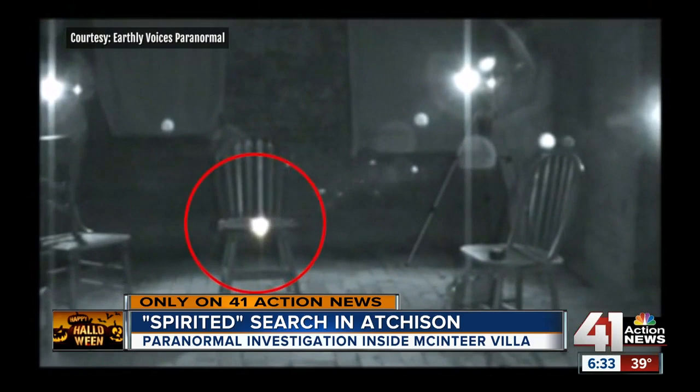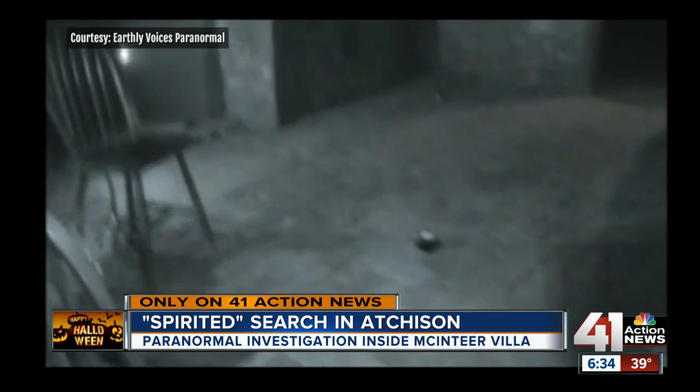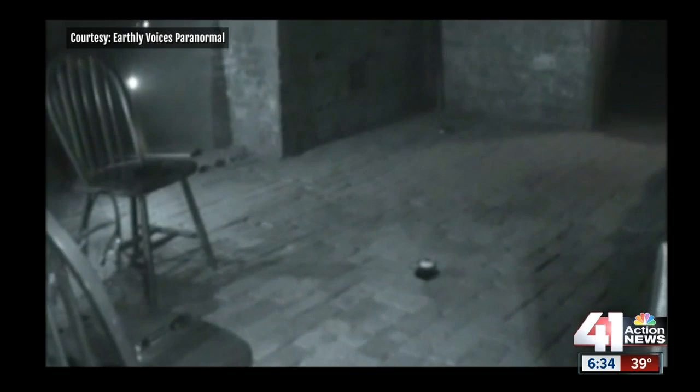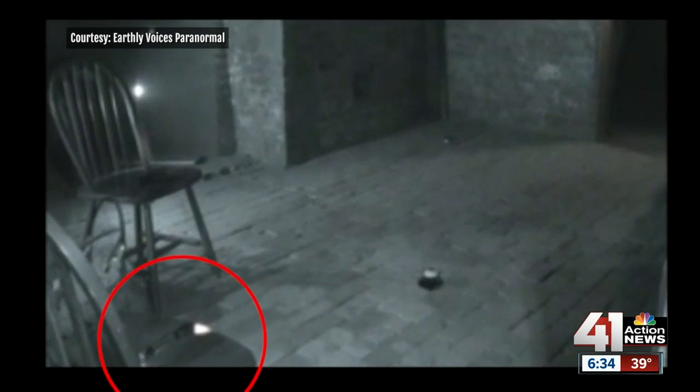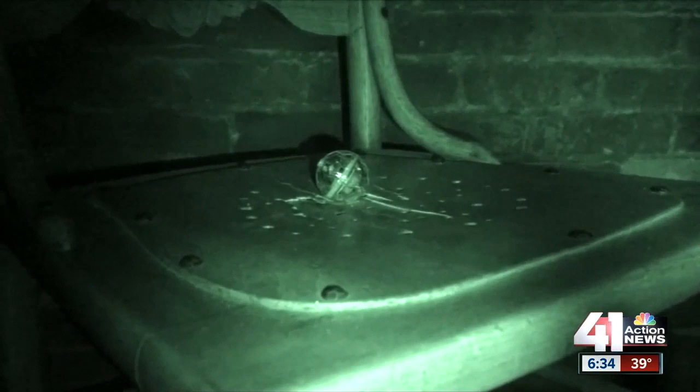During a separate investigation, Jim and Tammy took part in an experiment where flashlights are turned on but unscrewed to the point they don't stay on. Are you the one that told us to get out when we were here? If so, light up one of these flashlights.